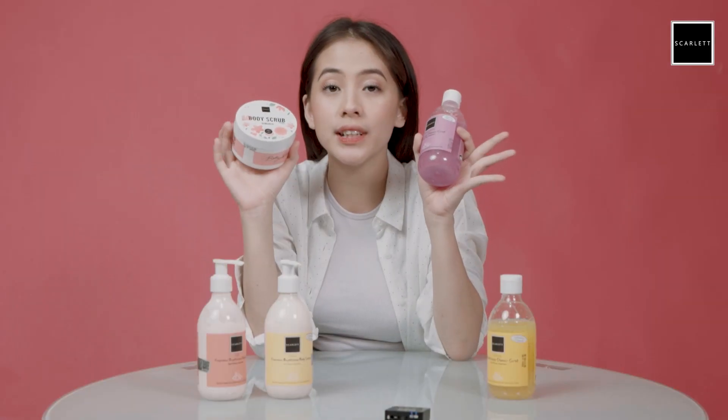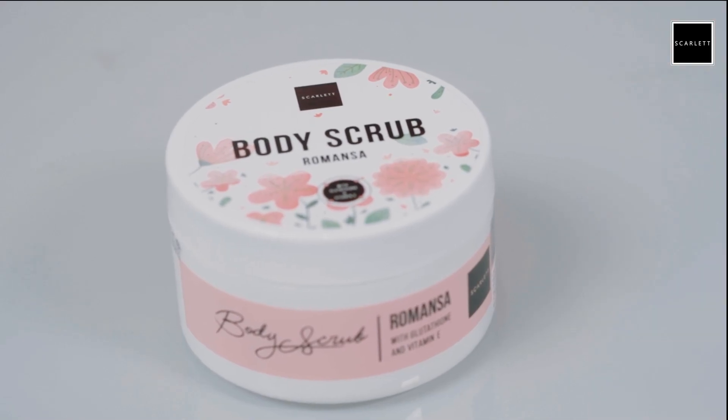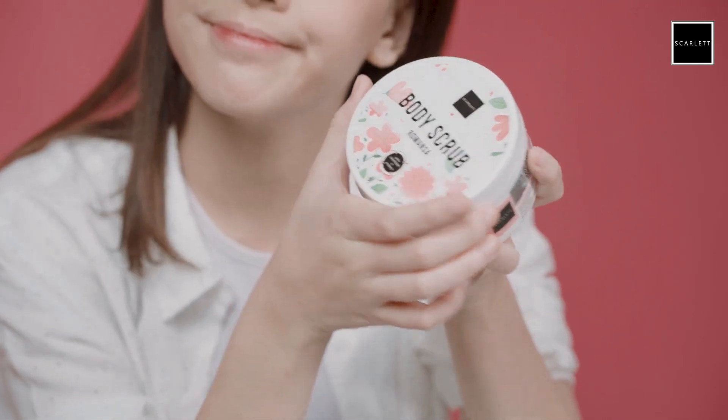Kalian harus coba, oke? Biar kalian nggak bingung, jadi ini ada body scrub-nya dan yang ini adalah brightening shower scrub-nya. Dua-duanya ada tulisan scrub-nya. Dan tenang aja, dua produk itu aman untuk dipake ke semua jenis kulit. Sekarang aku jelasin kalau aku biasanya pake body scrub-nya itu. Jadi untuk pemakaian dari si body scrub ini, biasanya aku pake 1-2 kali dalam seminggu.